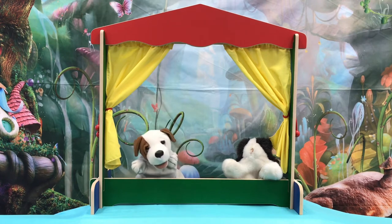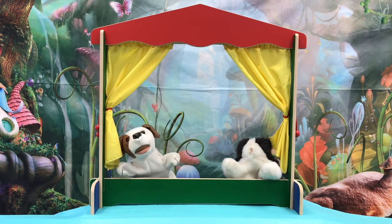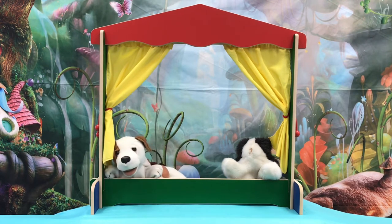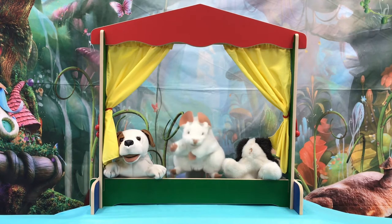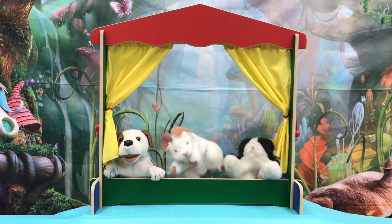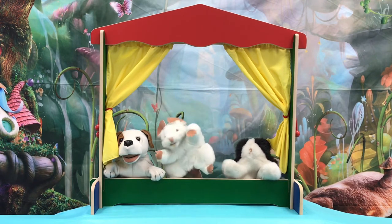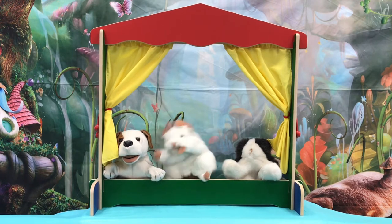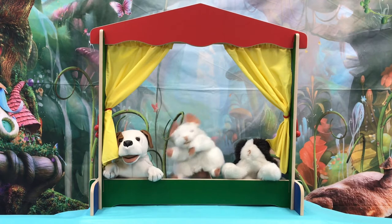Woof, woof, woof, woof, woof — that is what they say. Woof, woof, woof, woof — this is what they say. When mice wake up in the morning, they always say good day. When mice wake up in the morning, they always say good day. Squeak, squeak, squeak, squeak — this is what they say. Squeak, squeak, squeak, squeak — that is what they say.